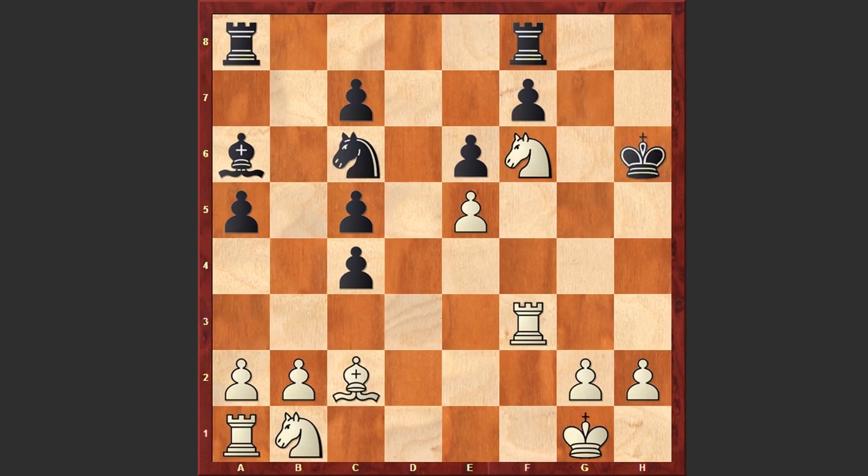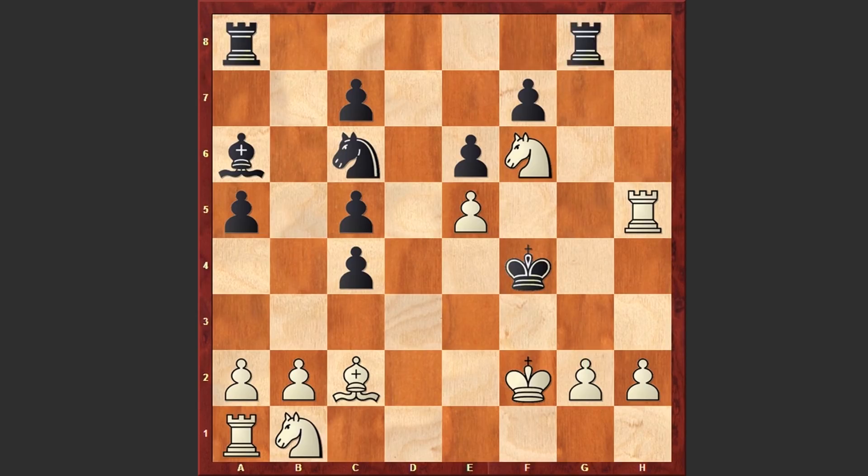Kh6, Rh3 check, Kg5, Rh5 check, Kf4 and Kf2 — both kings are meeting on the f-file and already g3 is the mating threat. Rg8 was played but anyways here comes g3, and after Rhxg3, hxg3 we see a brutal checkmate on the board.